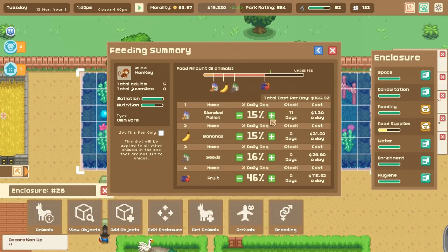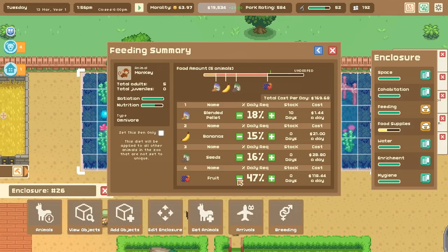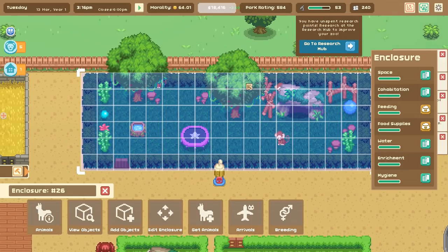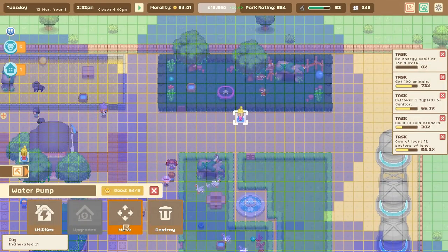Let's get their diet fixed so they have some better food. We'll take away the blended pellet, add a bunch of bananas, some seeds, and some fruit — that's where the real secret is. They don't need more fruit actually; the fruit in their diet isn't really moving the nutrition very much. I'm watching the nutrition meter — they need about 20% fruit. Bananas aren't really moving the nutrition much either after 20%, so we'll use some blended pellet. Nutrition is better than it was — they were underfed but now they're sorted.